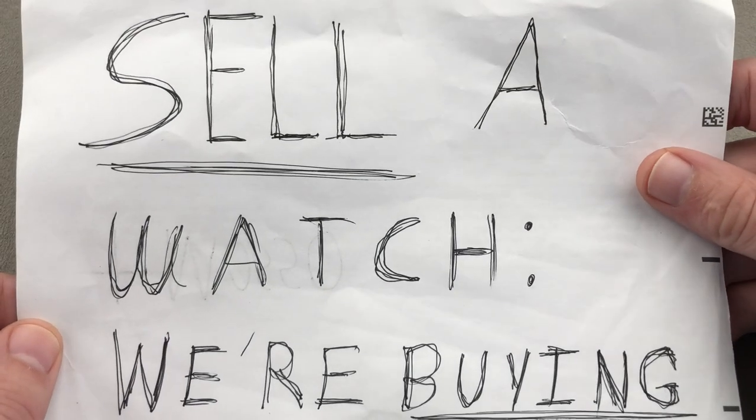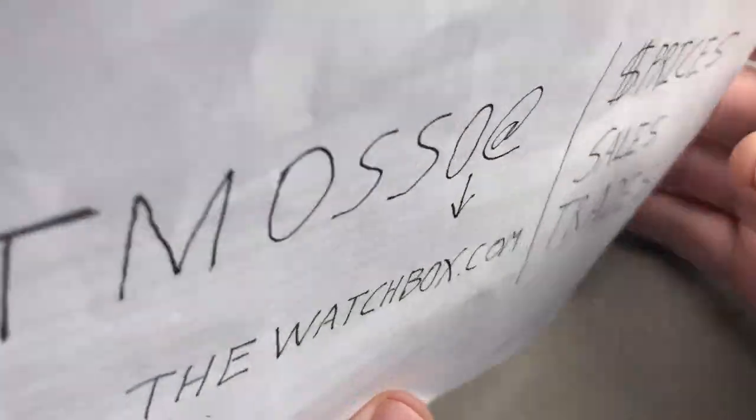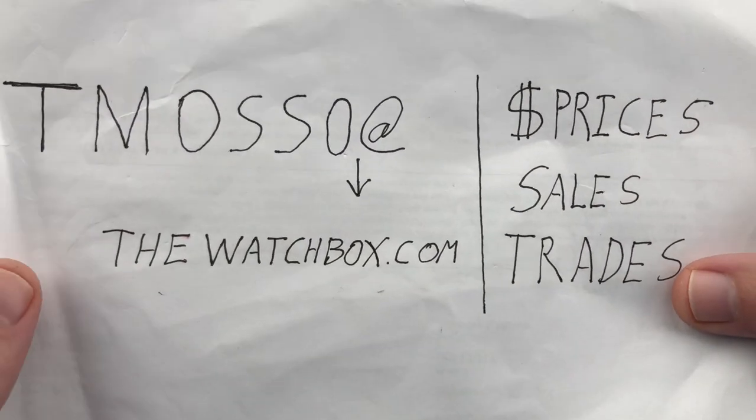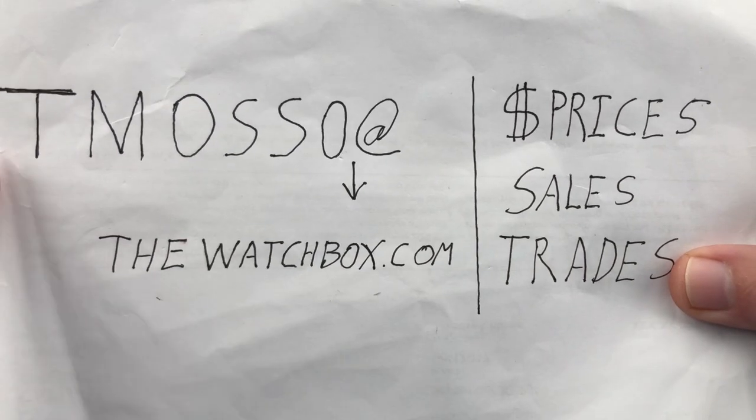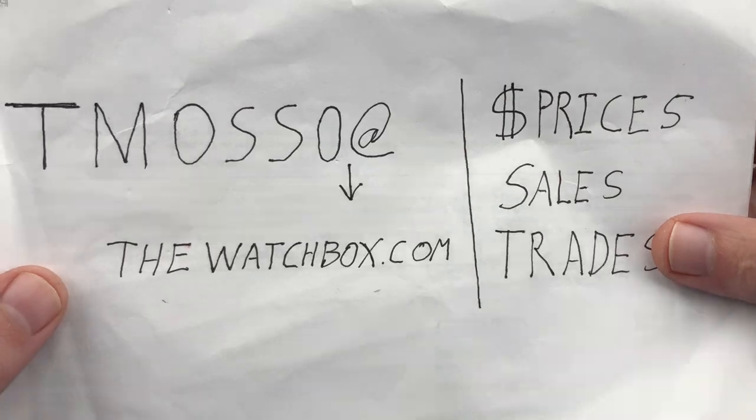We are also buying and stocking up for the holiday season. Sell me a watch, sell me a full collection — no upper limit on value paid, highest prices of the year. Reach out to Tmoso at thewatchbox.com to sell a watch. Let's go big.